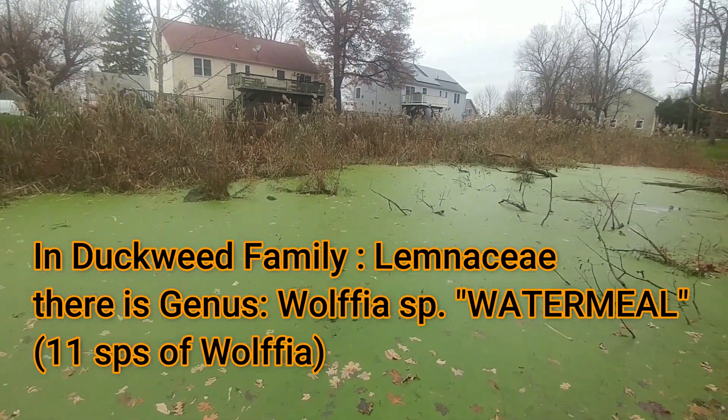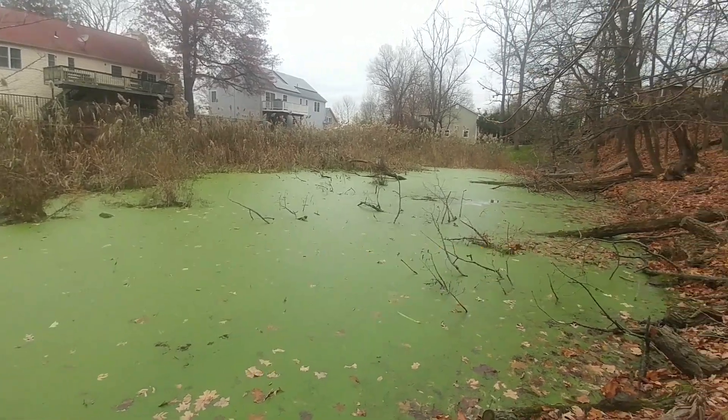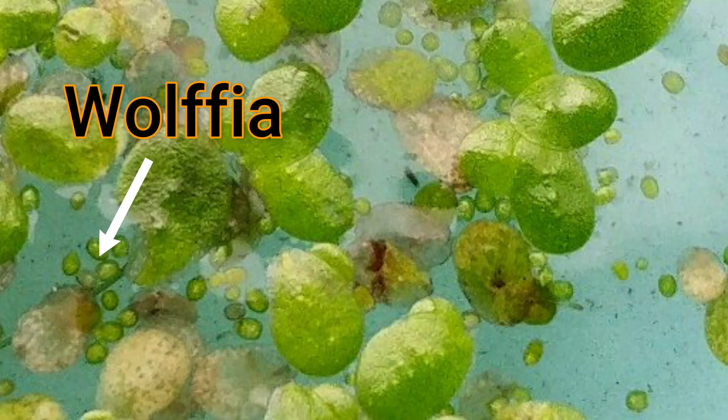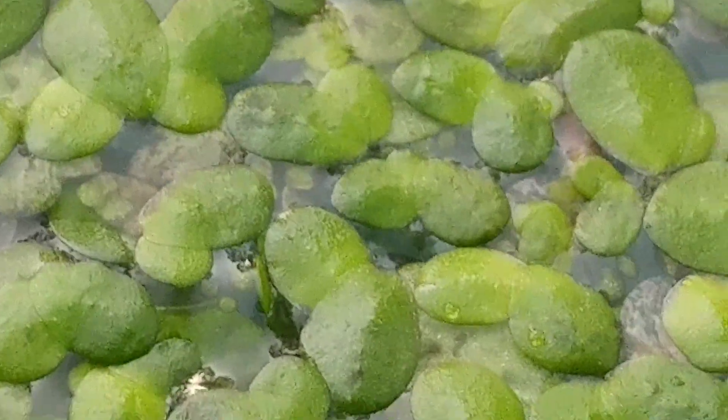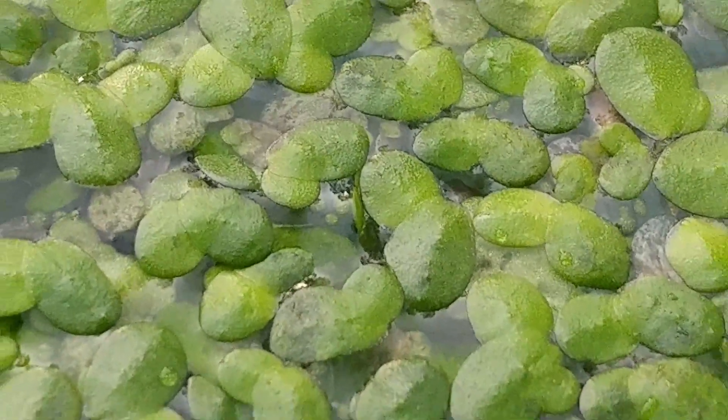In the genus Wolfia, there are 11 species overall. Wolfia — this plant we call water meal, this little tiny grain here with the arrow pointing at it — is the undisputed smallest flowering plant in the world, and it has the smallest flower. When it flowers — and again, I apologize, I don't have a picture of it — I really hope to get a microscope and maybe get lucky and be able to see it, because it happens rarely and is likely to happen in mid-summer in a pond where conditions are just right.